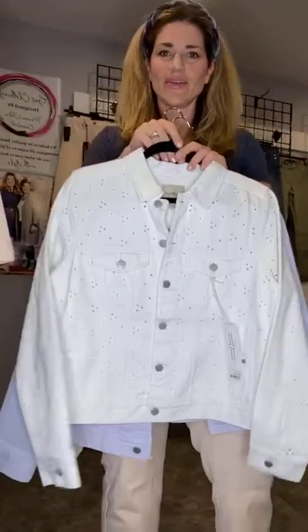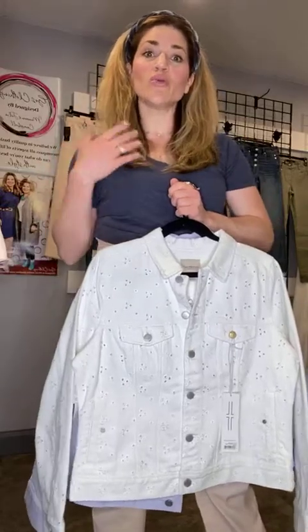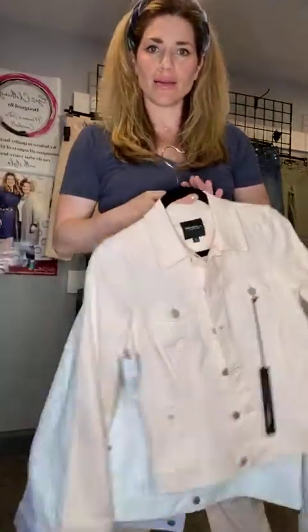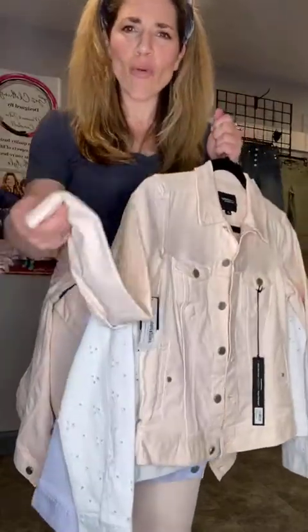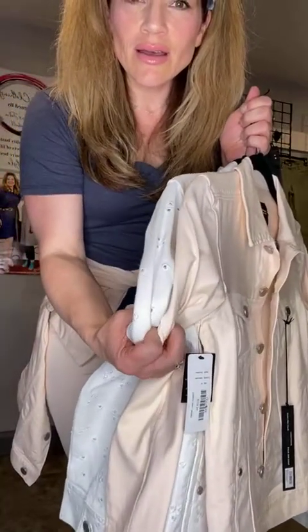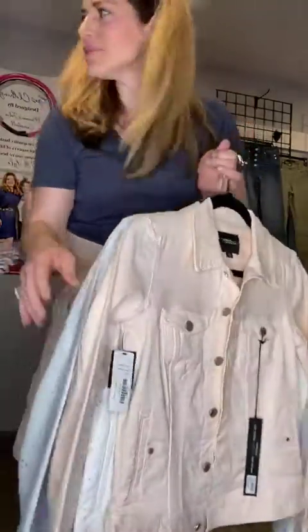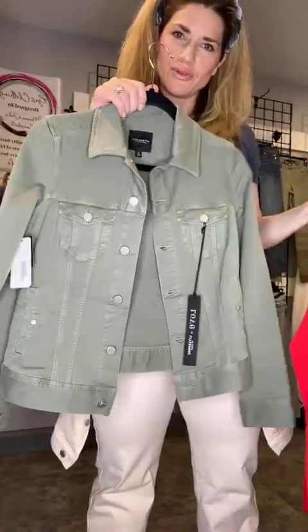We have this beautiful eyelet denim coat. All of the sizes that are left are reflected on our website right now. If your size isn't there, please let us know through direct message or email — we're looking at doing a reorder anyway. This one I've tied around my waist is almost white — like a super blush — but you can tell it has a pinky peach undertone to it. There are just a couple of the red left, and this really cute olive green.